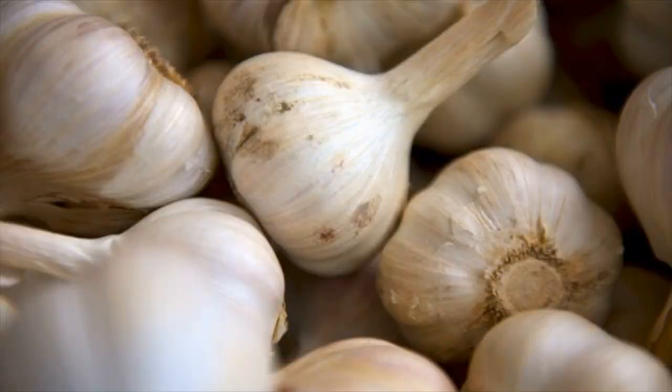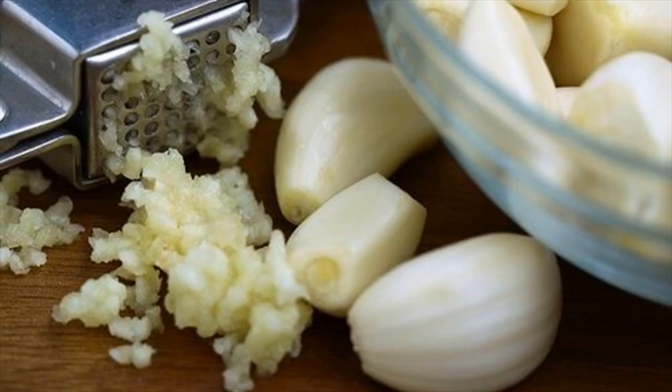Garlic is rich in allicin, an antioxidant that protects the body from oxidative damage. It stimulates the liver to activate the enzymes that can flush out harmful substances.